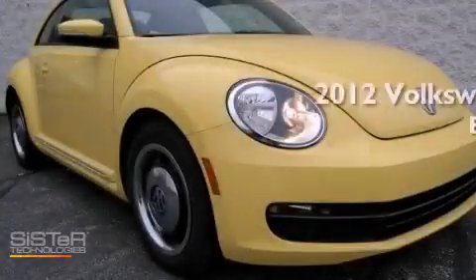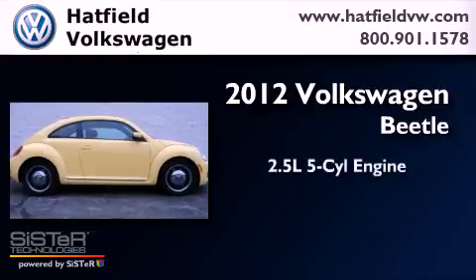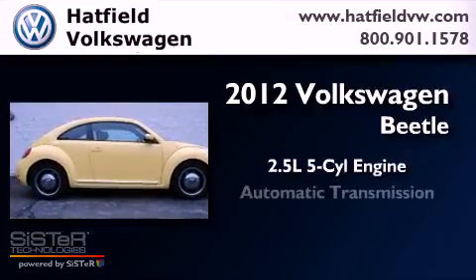This is a brand new 2012 Volkswagen Beetle. It has a 2.5-liter, 5-cylinder engine and an automatic transmission.